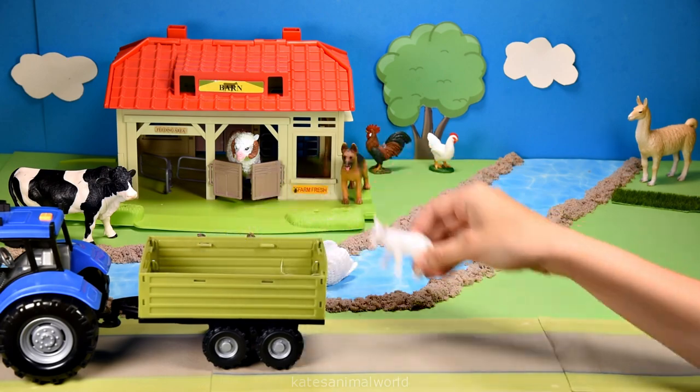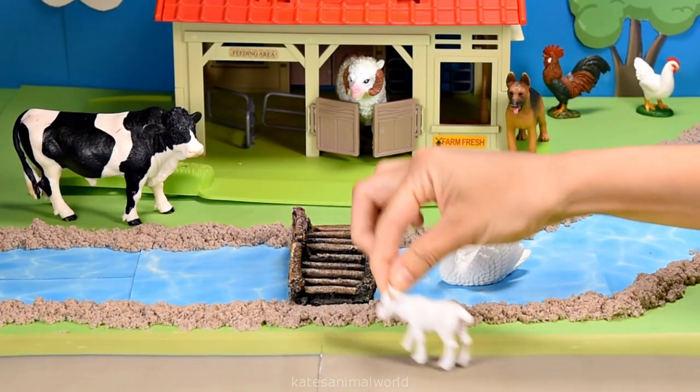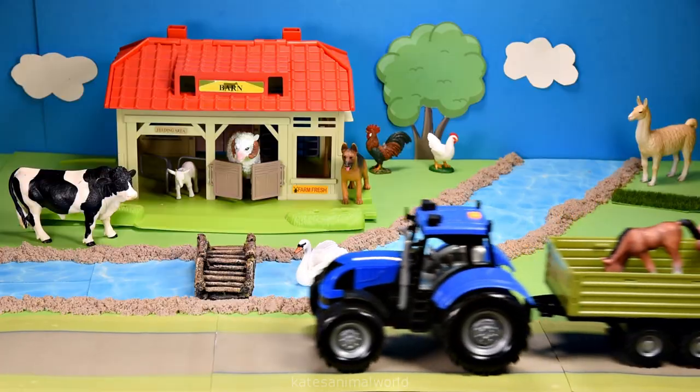Who's in the back of the tractor? It's a baby animal - we've got a baby goat. Goats also like to go in barns so let's pop them there.